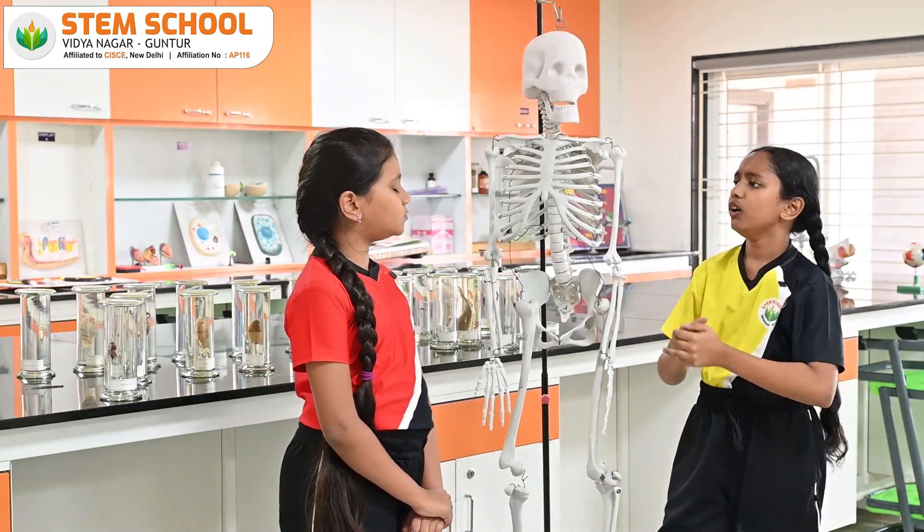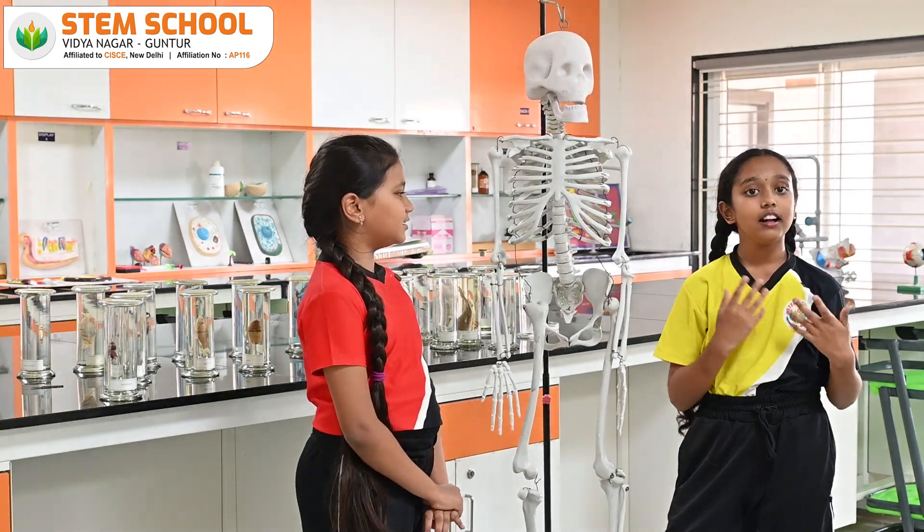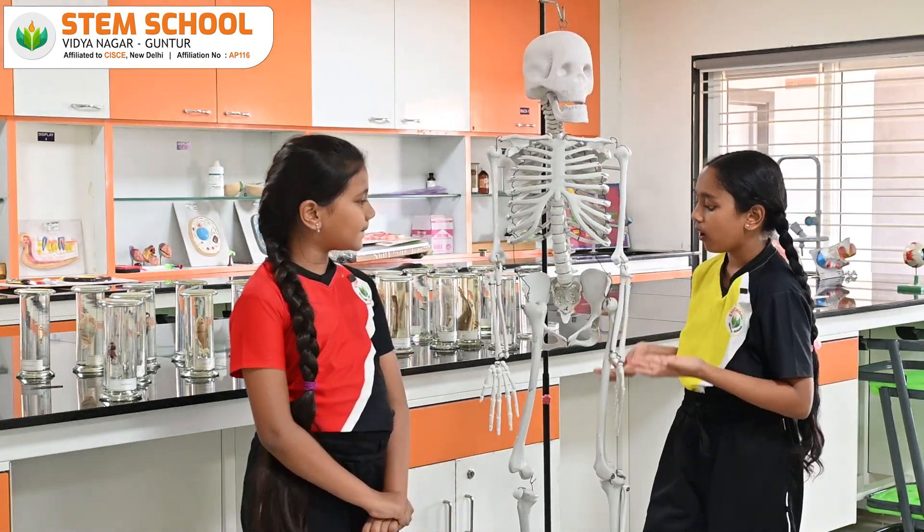So, Alvita, do you know what are muscles? No, can you brief me about them? Yeah, sure. Muscles are tools which help our body to move.